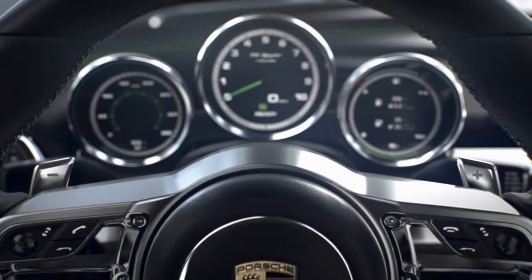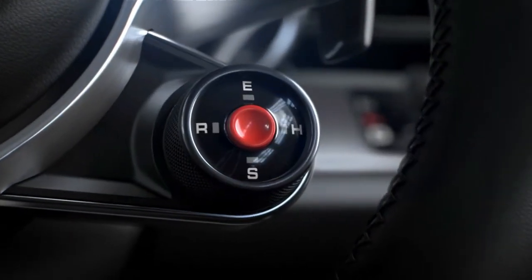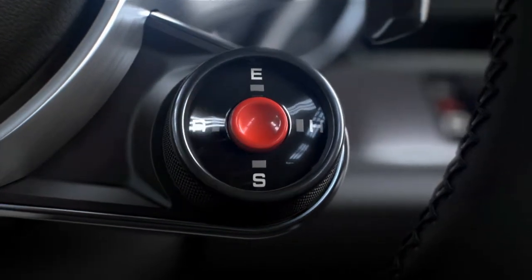Essential: the paddle shifters. And straight from motor racing, there is a map switch for the four different driving modes, plus the hot lap configuration.